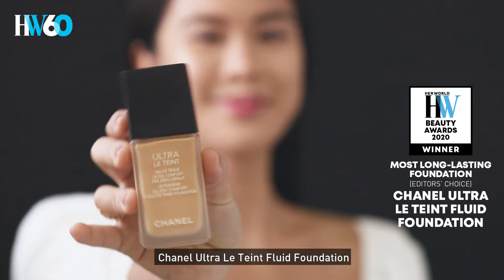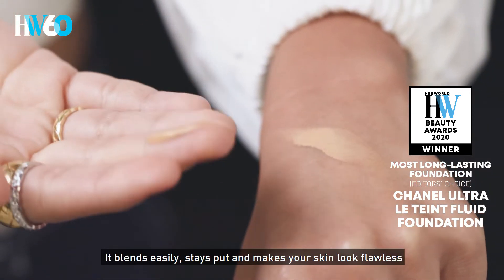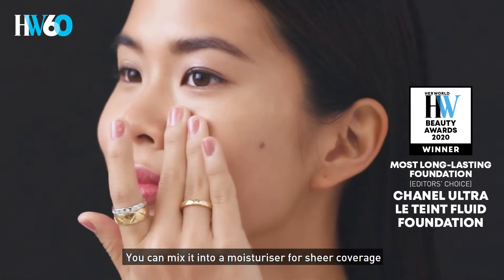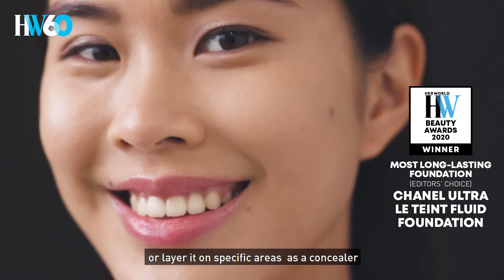What makes a good foundation then, Larry? Chanel Ultra Le Con Fluid Foundation is one of the best I've used. It blends easily, stays put and makes your skin look flawless. You can mix in the moisturiser for sheer coverage or layer it on specific areas as a concealer.